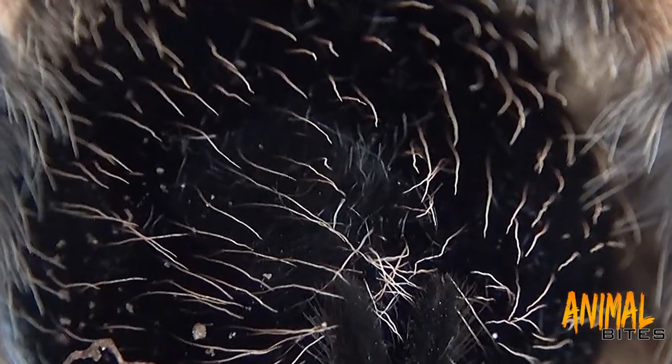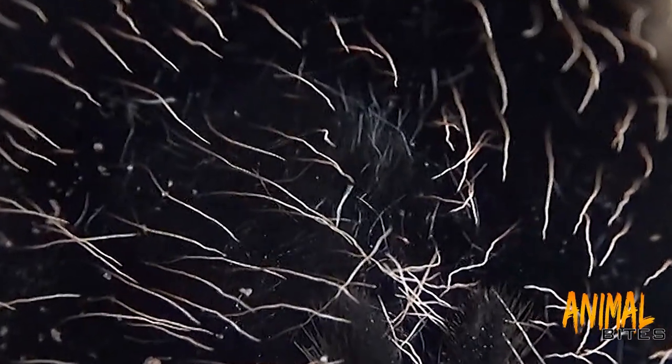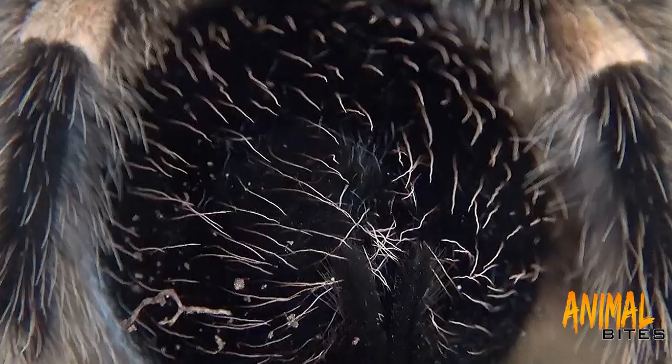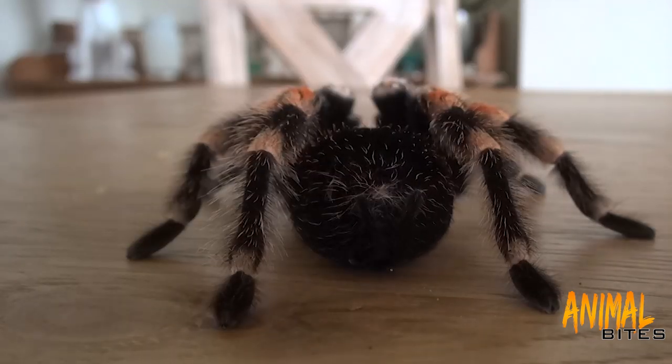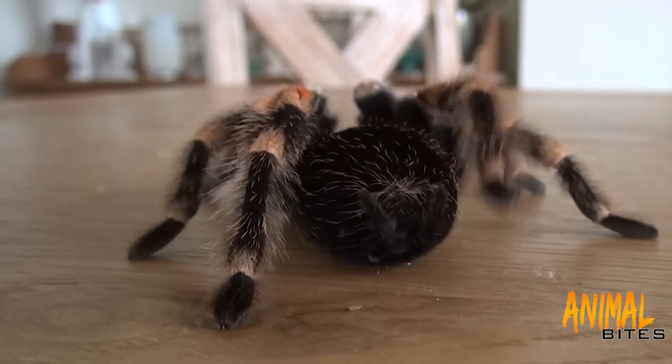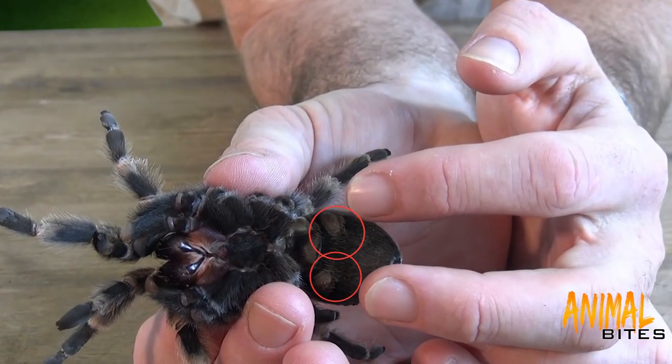If we look at the back of the abdomen it's quite hairy, but if we take a closer look it appears to be fluffy. This fluff is made up of tiny little hairs with little hooks or barbs on them. When she senses danger, she flicks them with her rear leg and they form a cloud. This fluff gets into the animal's eyes, onto the skin, and into the lungs, and it's really irritating.